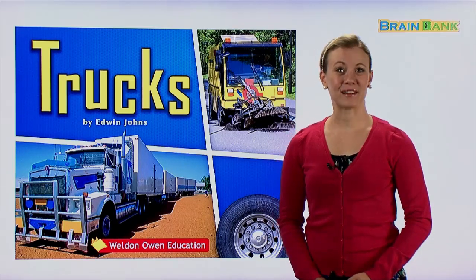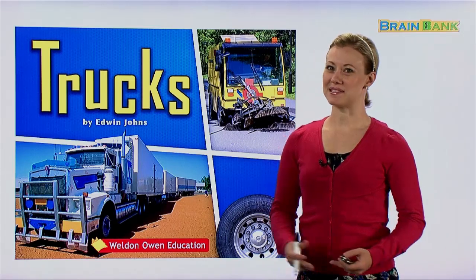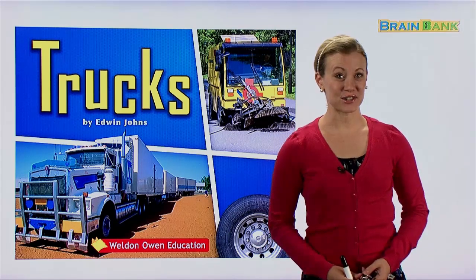Hello boys and girls, and welcome to Brain Bank. My name is Melanie, and today I'll be your teacher.